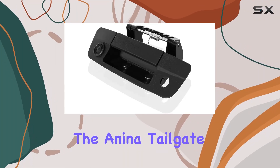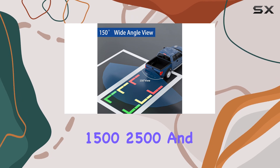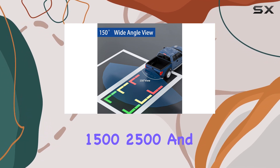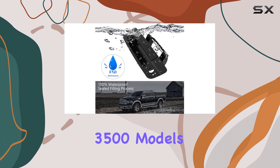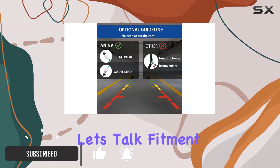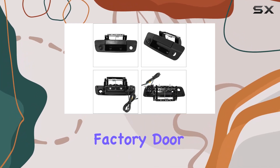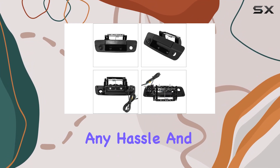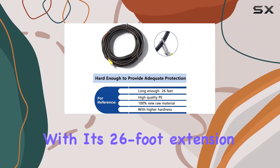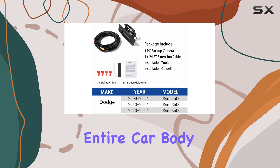Today we're diving into the Anina tailgate handle backup camera, designed specifically for Dodge Ram 1500, 2500, and 3500 models from 2009 to 2017. It seamlessly integrates into your vehicle, replacing the factory door handle camera without any hassle. With its 26-foot extension cable, installation becomes a breeze, covering the entire car body effortlessly.